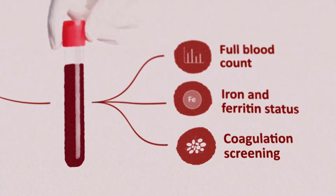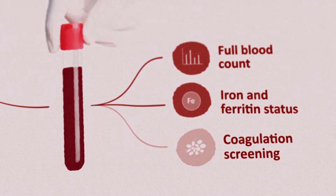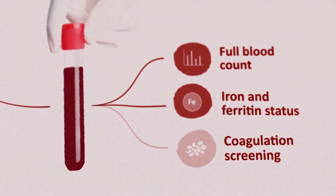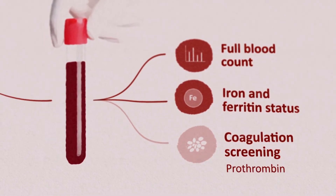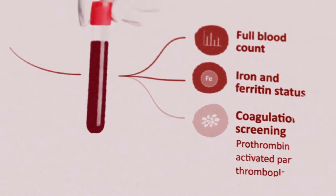These tests are not specific to individual bleeding disorders but provide important information for clinical management. Coagulation screening requires expert interpretation and is not necessary in first line. Although abnormal results may point towards a bleeding disorder, PT and APTT will be normal in most patients with a bleeding disorder.